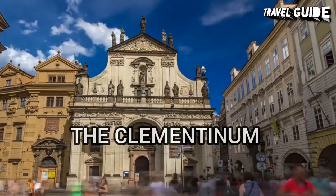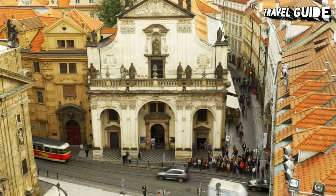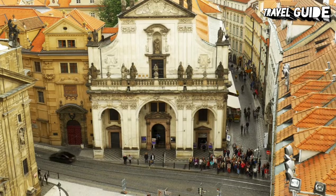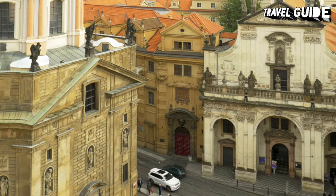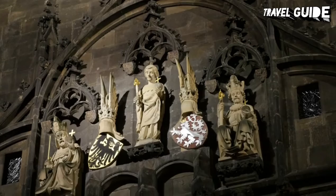Number 8: The Clementinum. The Clementinum is a historic complex of buildings in Prague. Until recently, the complex hosted the National, University, and Technical Libraries. The Technical Library and the Municipal Library have since moved to the Prague National Technical Library. It is now in use as the National Library of the Czech Republic, and in 2005, the Czech National Library received the UNESCO Jikji Prize. With more than 6 million books, the Clementinum's collection includes copies of almost every book published in the Czech Republic.